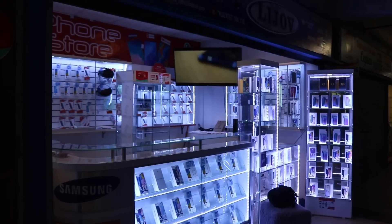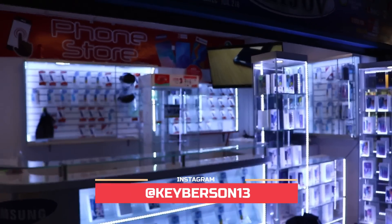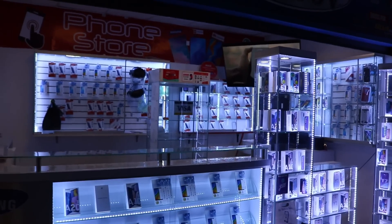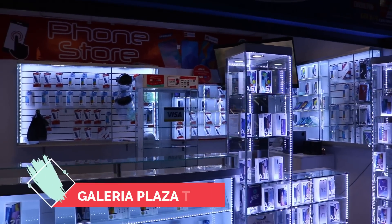Hola chicos, chicas, bienvenidos nuevamente a este su canal. Soy Keyberson. Ahorita estoy grabando lo que es tiendas de celulares acá en el centro de Lima. Para ser más exactos, estamos al frente del Real Plaza Centro Cívico.